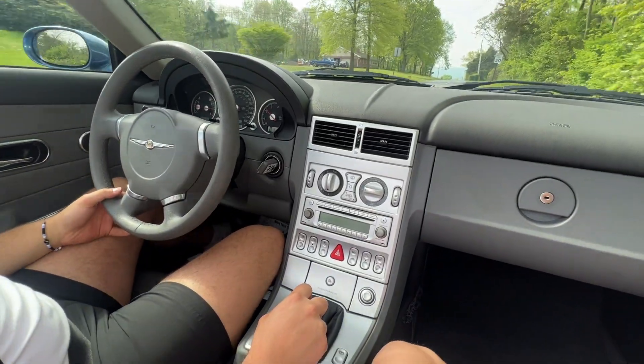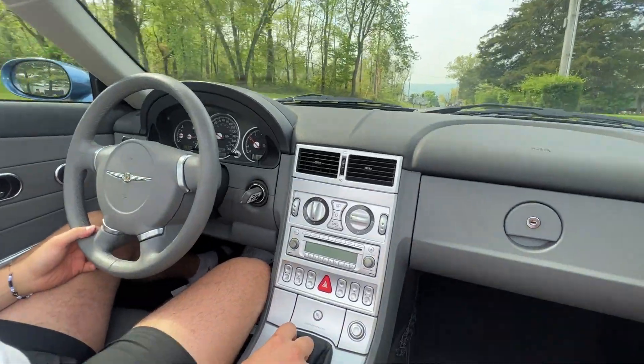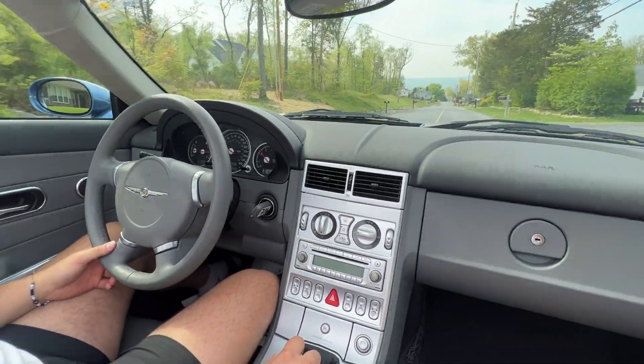AJ, are you buying a Crossfire now? Maybe. Come on, man — buy a Crossfire.